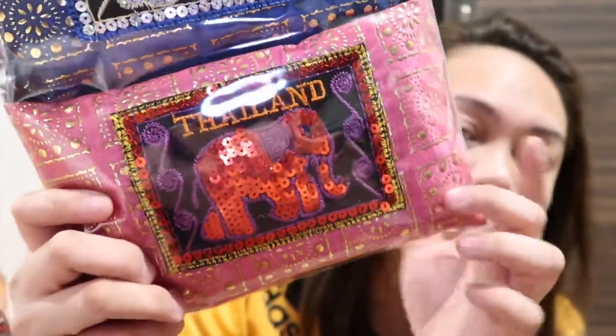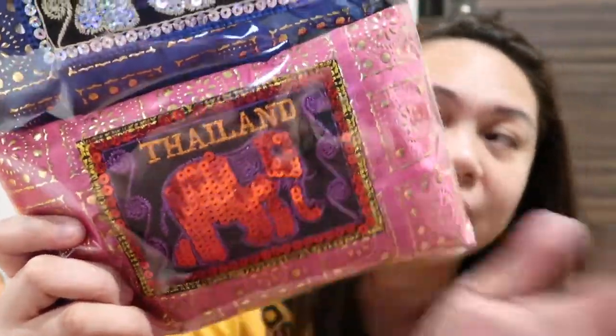I also got these materno-style pouches — three pieces with beaded designs. One has an elephant design and another has a 'Thailand' word on it. These are a bit pricey because they're handmade. I'll feature these separately in another video since that video was getting too long.